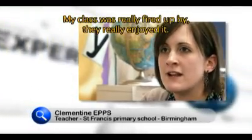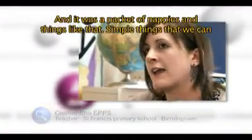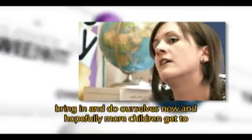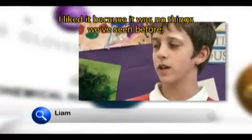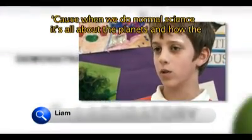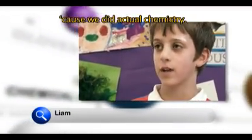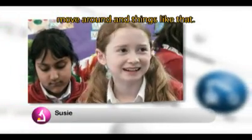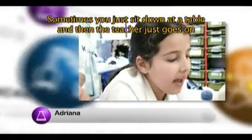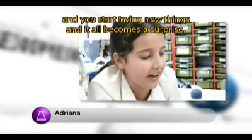My class were really fired up by it, they really enjoyed it. From my point of view as a teacher, I was able to see how you would put those sort of experiments into the classroom — a packet of nappies and things like that, simple things we can bring in and do ourselves. All I learnt is that petrochemistry is in lots of different things I never thought it would be in. I liked it because it was new things we'd never seen before — when we do normal science it's all about the planets and how the stars move. So it was a lot more fun today because we did actual chemistry. Science is not boring if you experiment with it. Sometimes you just sit down and the teacher goes on and on and you don't actually do anything, but with experiments you get up and about, start trying new things, and it all becomes a surprise.